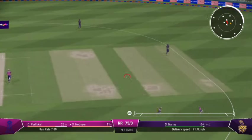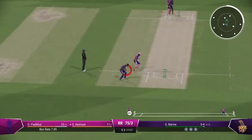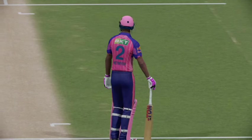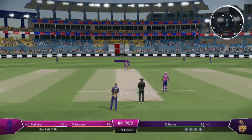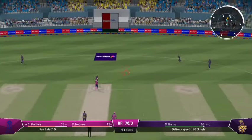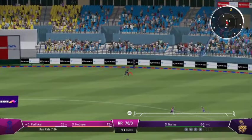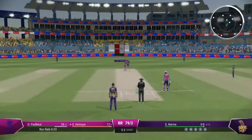Nice shot, runs possible. Tucked it nicely into the gap — pick up a single, rotate the strike. Nicked it! A brilliant throw in from the deep caps off what was a fabulous piece of fielding.